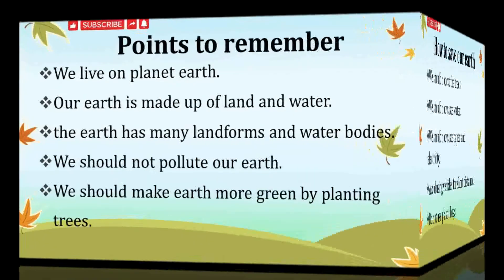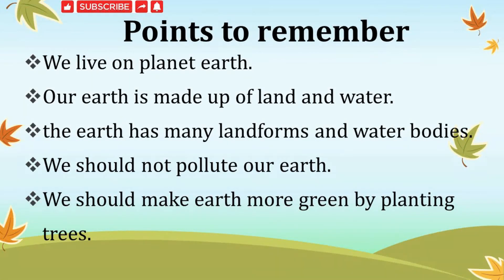Points to remember: We live on planet Earth. Our Earth is made up of land and water. The Earth has many landforms and water bodies. We should not pollute our Earth. We should make Earth more green by planting trees.